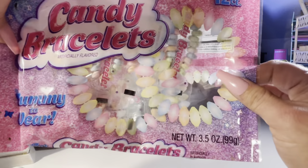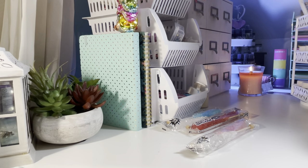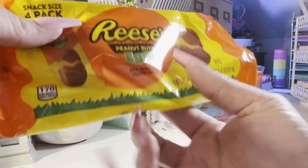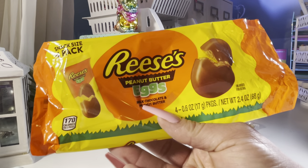And then the candy bracelets — just egg shaped. I got those. These I had already opened up, which you get four in a pack. These are the Reese's eggs, again — not bad for $1.25.